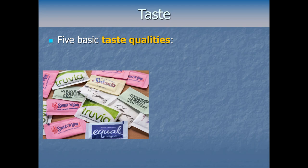Sweet'N Low was found by accident in a similar way when a graduate student working on a fever drug went on a smoke break and accidentally tasted something sweet on his finger. Saccharin was found in the late 1890s by a researcher who forgot to wash his hands at lunch. These calorie-free sweeteners are just molecules similar enough in shape to actual sugars to set off those sweetness-detecting neurons — it's sort of a taste illusion.